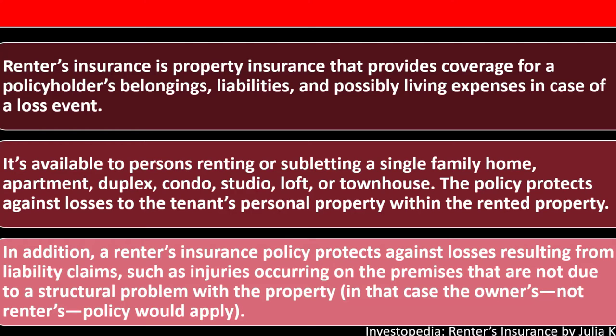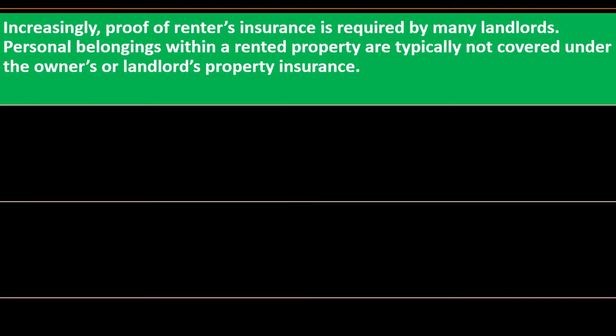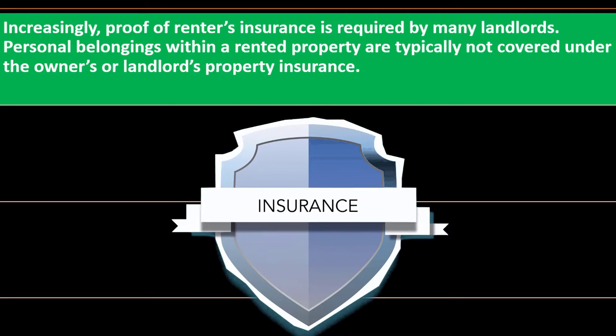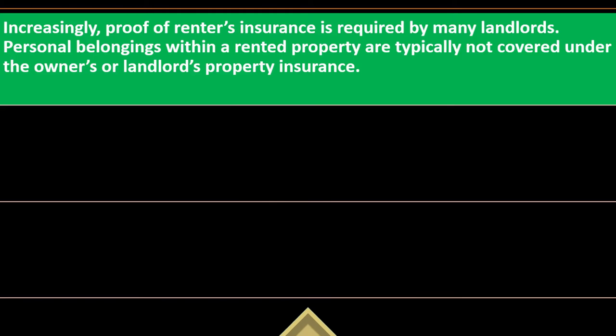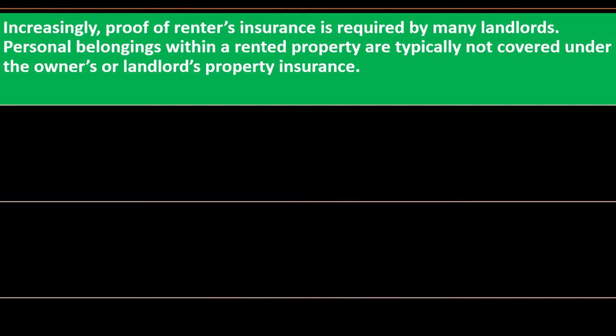Increasingly, proof of renter's insurance is required by many landlords. When renting a place, you need to consider the rental amount, but the landlord may also require renter's insurance as an added cost. Even if not required, you want to understand the pros and cons of what you're getting with renter's insurance, and it may still be worth considering and possibly purchasing.